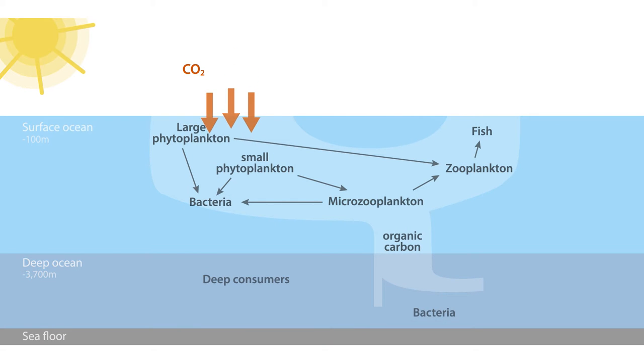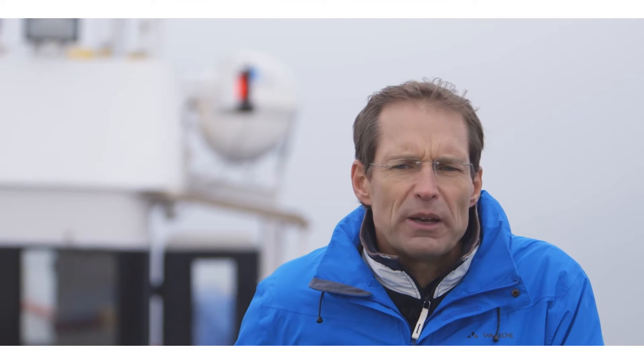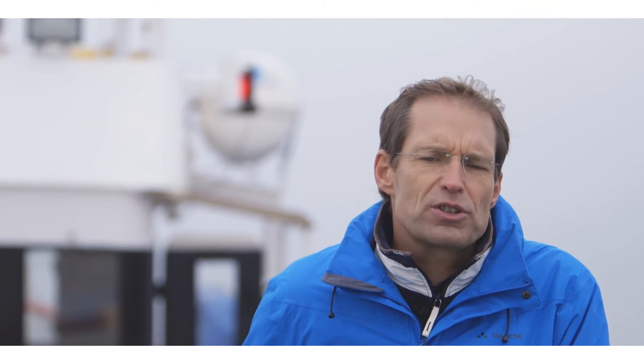Some of the leftovers of this plankton feast sink out of the surface ocean to greater depth, like breadcrumbs falling off the table. On the way down, they are slowly degraded by bacteria, thereby releasing the carbon and nutrients in deeper layers of the ocean. This process pumps carbon from the surface to the deep ocean, and that explains why it's called the biological carbon pump. A very small portion of the carbon export reaches the sea floor, where it feeds the deep sea fauna or accumulates as long-term carbon storage in the sediments.